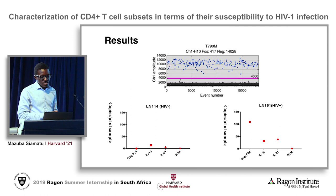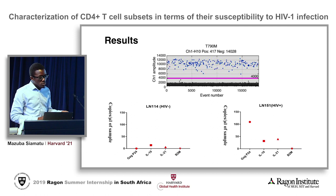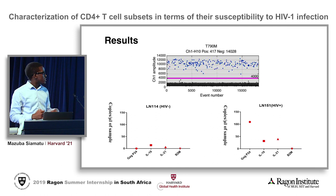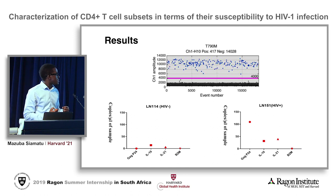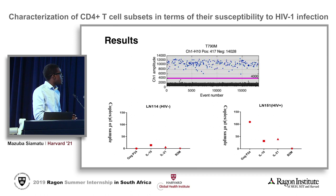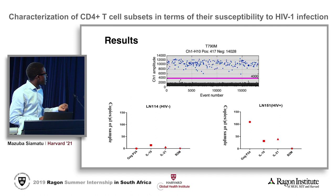Once we did this experiment we analyzed the data, starting initially with two patients: LN151 and LN114. We chose one HIV negative patient and one HIV positive patient so we could compare the target DNA sequences in these two patients. We were able to detect GAG P24, which is an HIV protein, in the HIV positive patient, and we were not able to detect the same GAG protein in the negative patient.